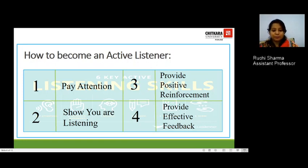How do you become an active listener? There are four simple steps: first, pay attention; second, show you are listening; third, provide positive reinforcement; and fourth, provide effective feedback. Let's look at these in detail.